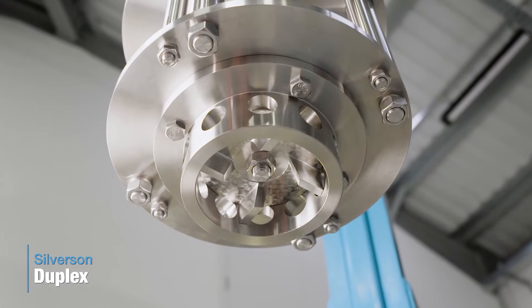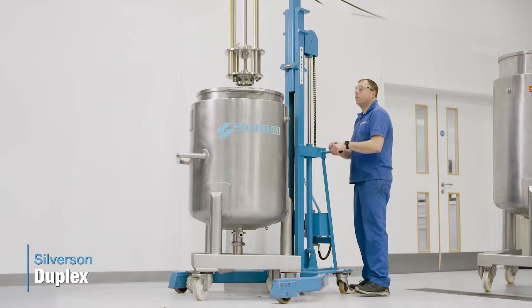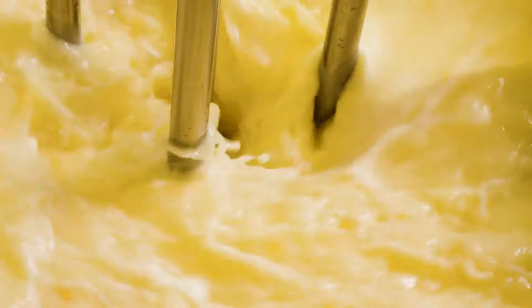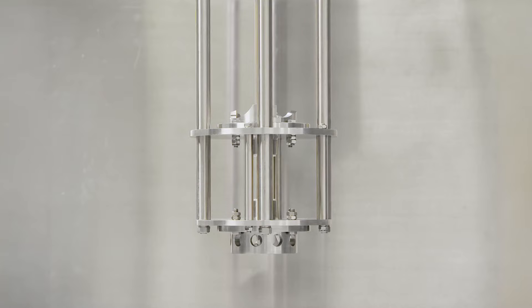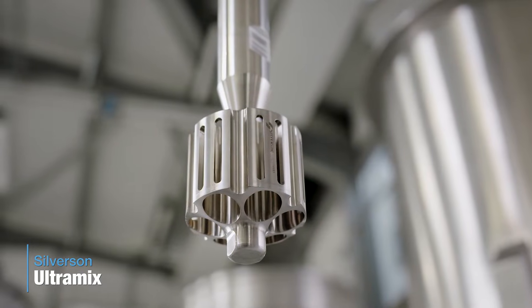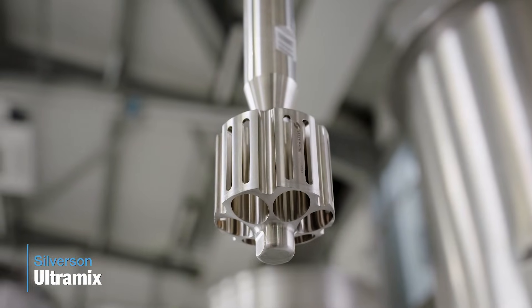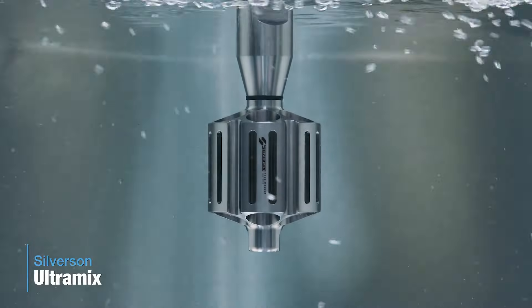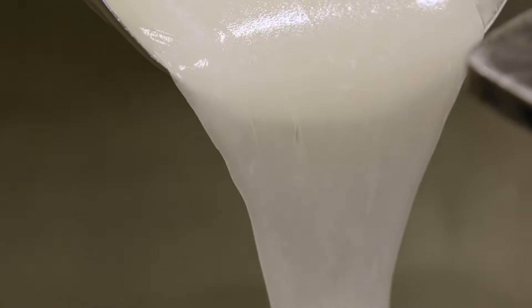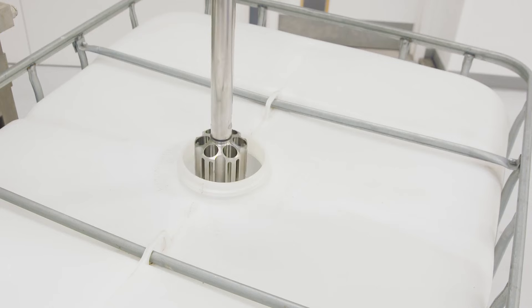We manufacture a number of specialized in-tank mixers, including the Duplex Disintegrator Dissolver. Used throughout the chemical, food, and pharmaceutical industries, the Duplex can disintegrate large solids, and its twin workheads also make it suitable for higher viscosities and incorporation of low-density or buoyant materials and powders. Bulk powder dispersion can also be achieved with the Ultramix, a mixer for applications beyond the capabilities of conventional agitators, suitable for hydrating gums and thickeners, and ideal for use in difficult containers such as IBCs and tote bins.